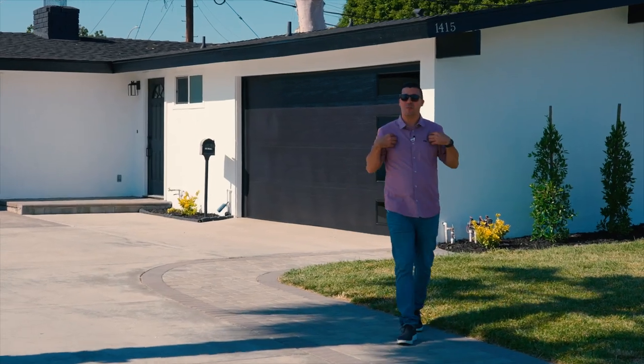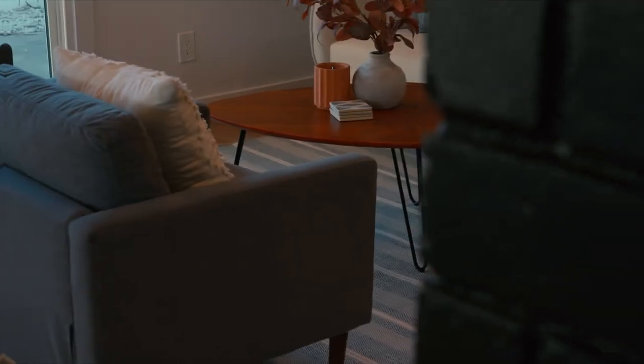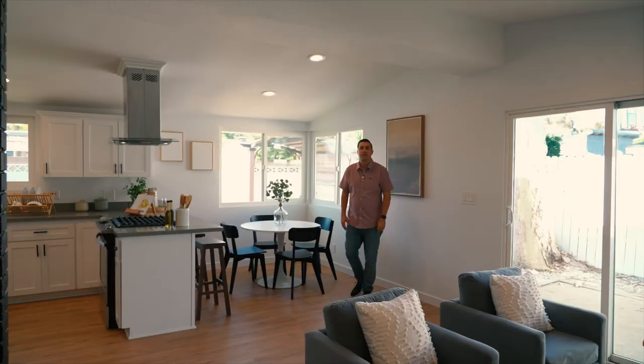If you're looking for a home between two of my favorite places, Disneyland and Knott's Berry Farm, then this modern home is for you. Welcome to 1415 Dogwood Avenue, Anaheim, California.